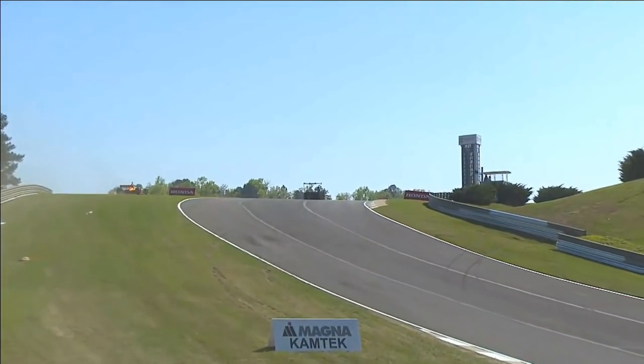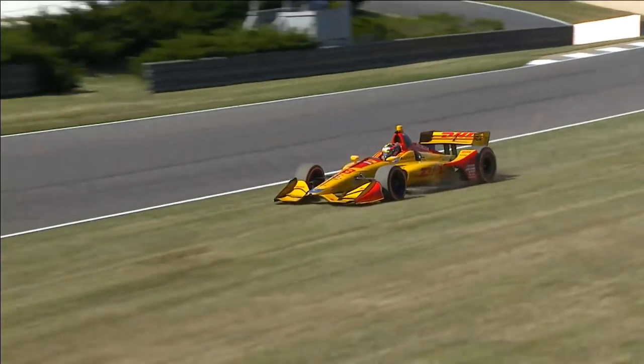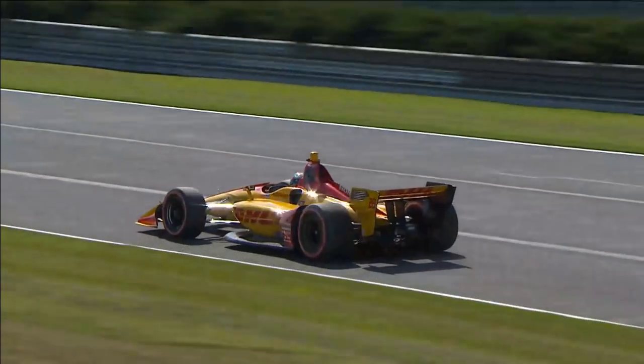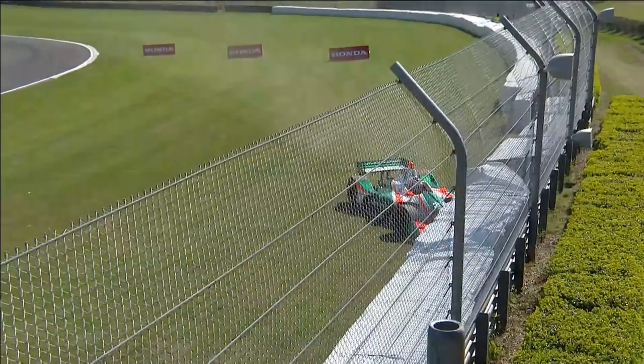There tends to be a lot of puddles as we see a big off for Ryan Hunter-Rey, bottom of the hill in turn three, coming up to turn four. I wonder if that's a little bit similar to what happened in session one for Alexander Rossi.